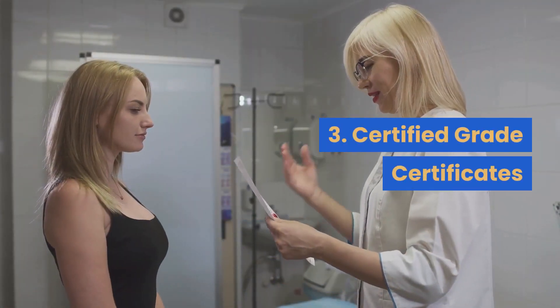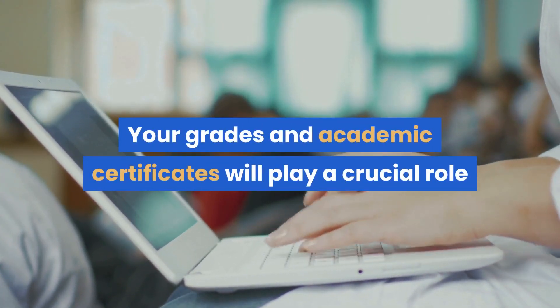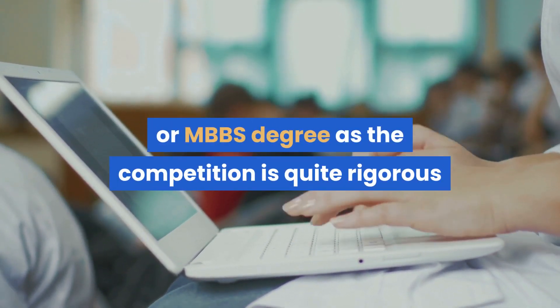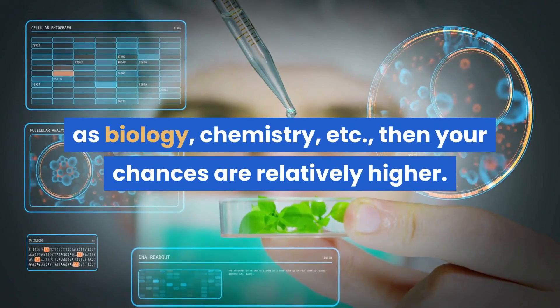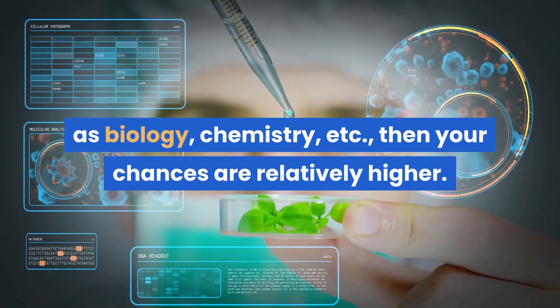3. Certified grade certificates: Your grades and academic certificates will play a crucial role in helping you get admission into your chosen medicine course or MBBS degree, as the competition is quite rigorous in medical schools in Germany. If you have higher grades in medicine-related disciplines such as biology and chemistry, your chances of admission are relatively higher.